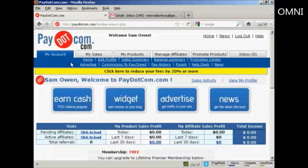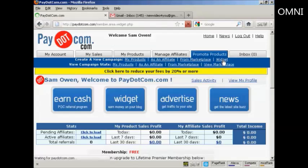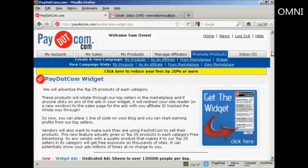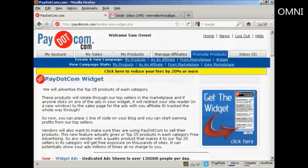Now, if you want to promote a product as an affiliate, it's quite simple to do. What you simply do is come over here to where it says Promote Products, and then you want to create a new campaign. You can click here on the line that says As an Affiliate, or you can click here from Marketplace. You can also click here on Widget — what this does is it advertises the top 25 products in each category on your website, so it keeps it updated with all the latest products from Pay.com.